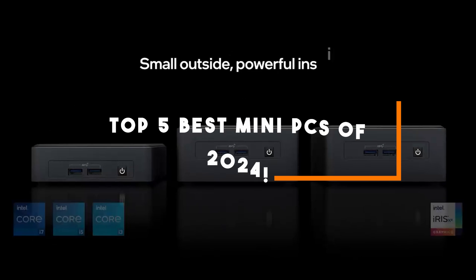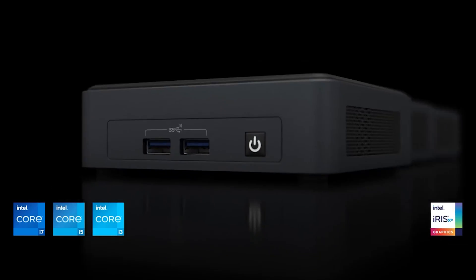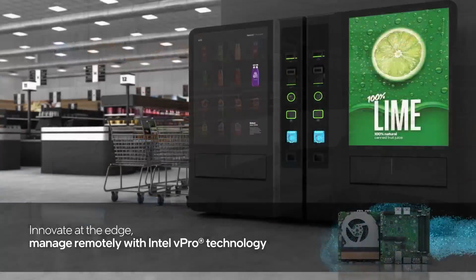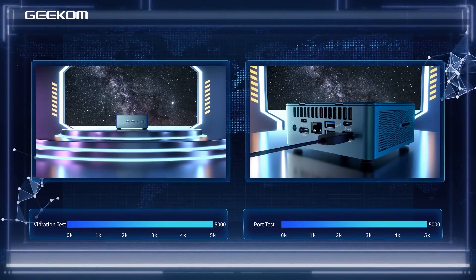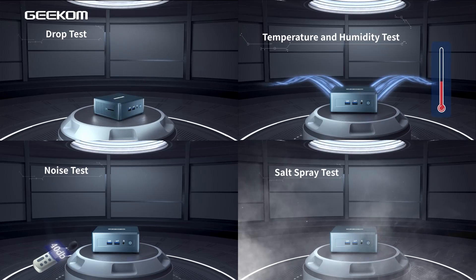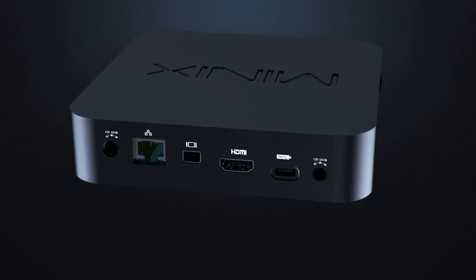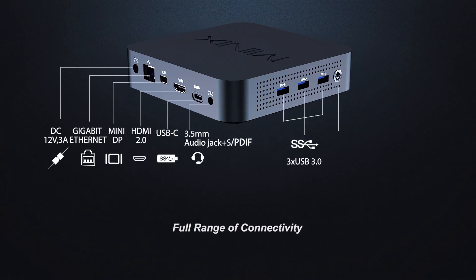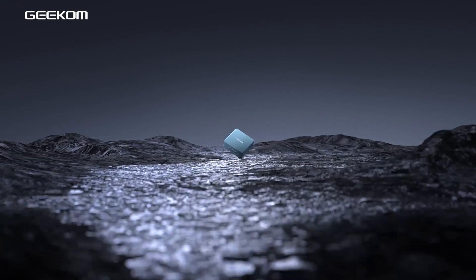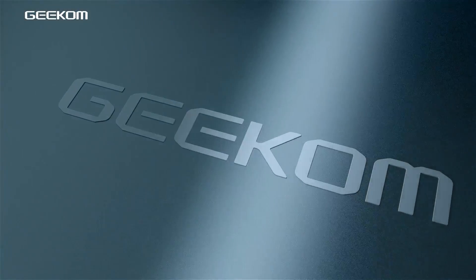Welcome to our guide on the top 5 best mini PCs of 2024. Mini PCs have come a long way, offering impressive performance and versatility in a compact form factor. Whether you need a space-saving solution for your home PC, a media center for your living room, or a portable workstation, mini PCs have you covered. We've curated this list based on the latest models and user reviews, ensuring you get the best value for your money. For up-to-date pricing and availability, check the links in the description below. Let's dive into the world of mini PCs.